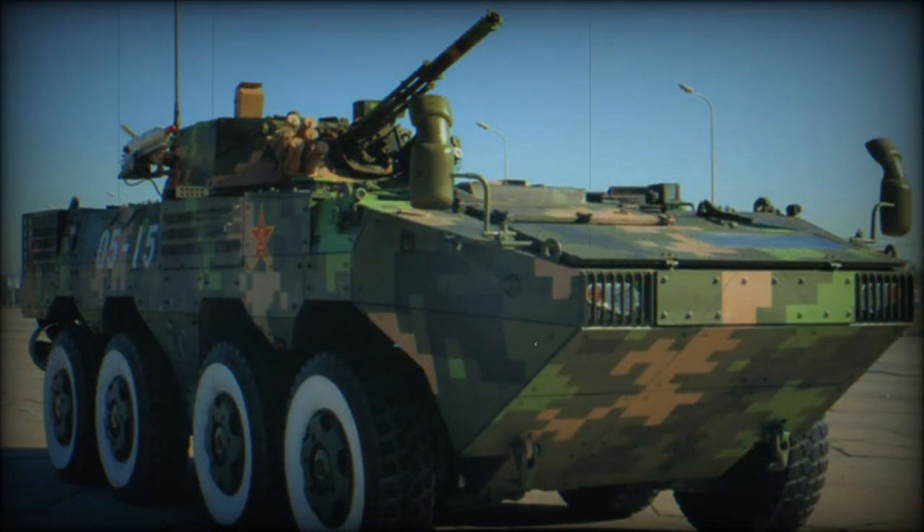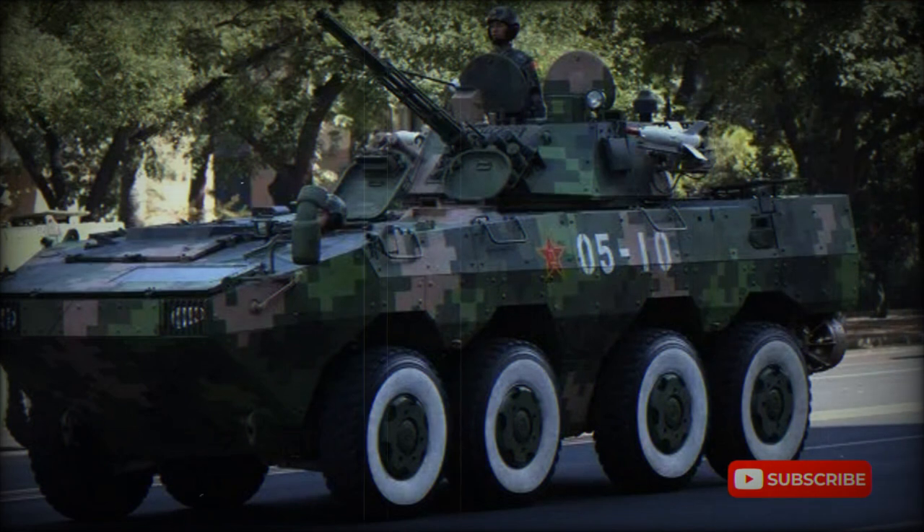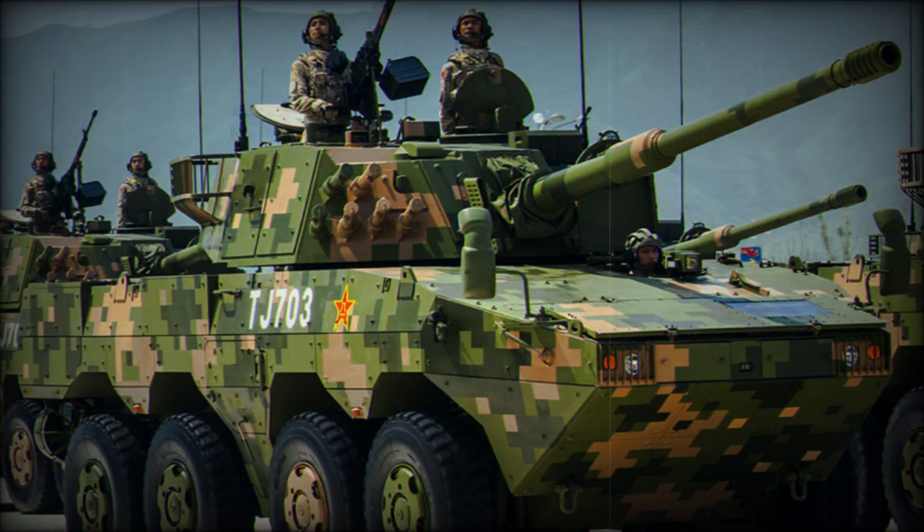Development of the 8x8, which became the ZBL-09, followed immediately. The armor of the Snow Leopard provides all-round protection against 7.62mm armor-piercing rounds, while the front arc withstands 12.7mm armor-piercing rounds. Protection can be enhanced with add-on modular composite ceramic armor. Chinese sources claim that the maximum level of all-round protection with add-on armor is against 12.7mm armor-piercing rounds.